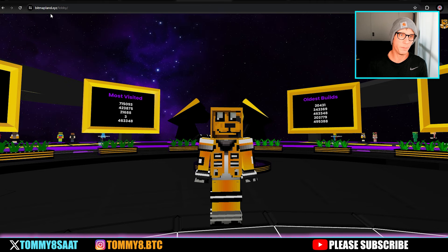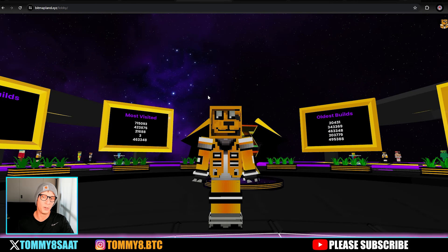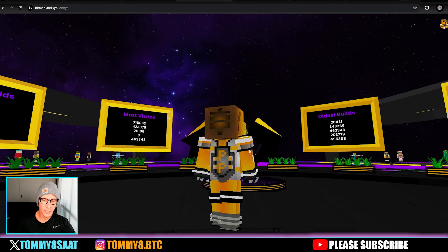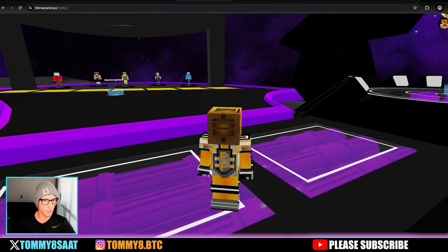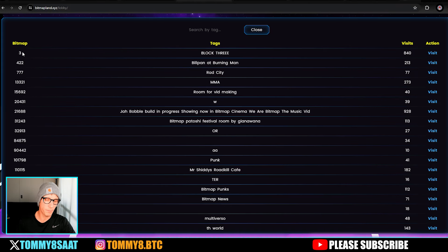Welcome to bitmapland.xyz — shout out to KeycOrdinals NFT, bitmap 29898, who sent me this. Normally you just have a Steve from Minecraft avatar. Once you're in you can explore a marketplace and more. On the explorer you can see bitmap number three has been built on block three — having a low number puts you at the top of this list.